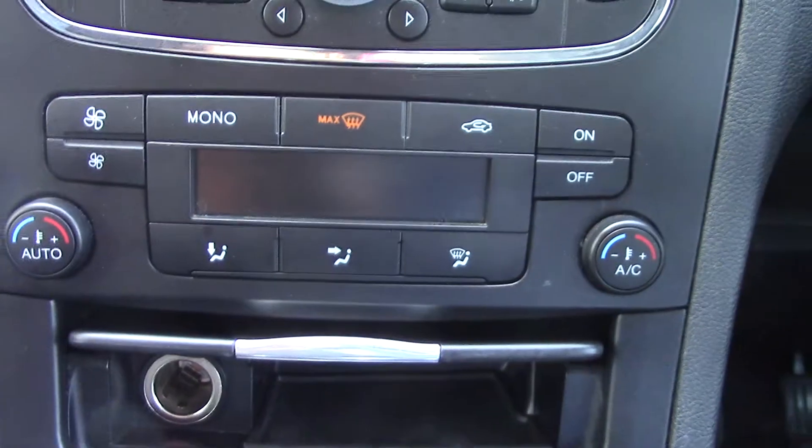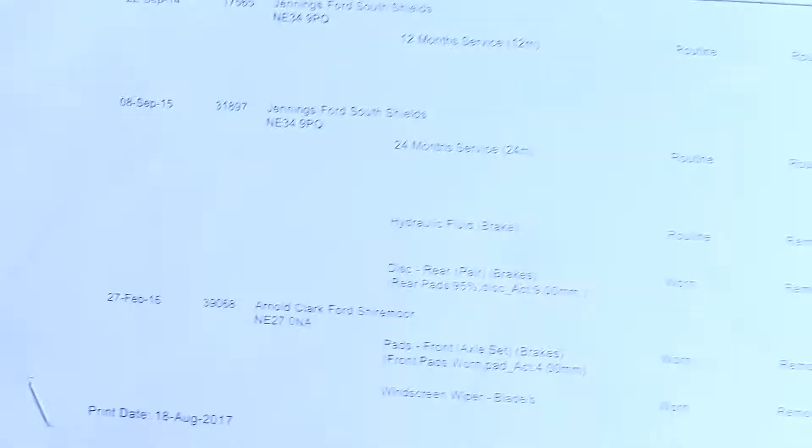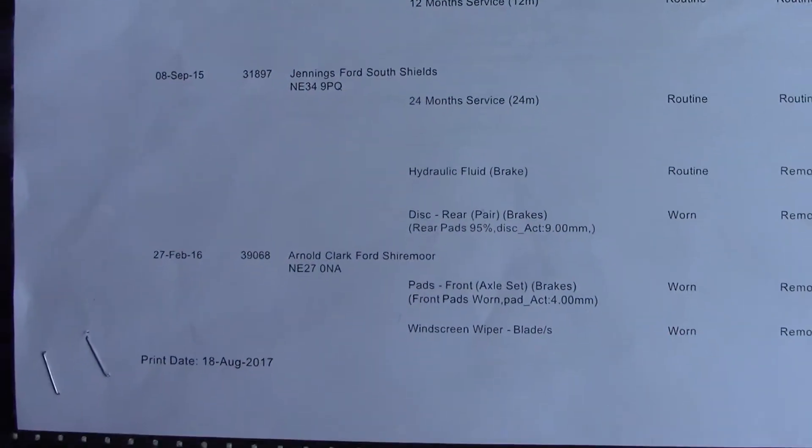Below that you've got the automatic climate control unit. Over here, we've got the service history for the vehicle.